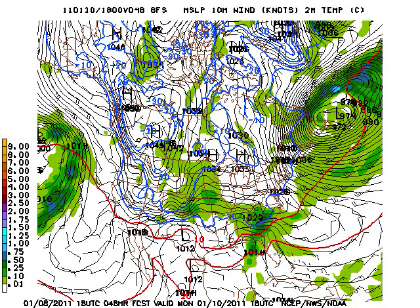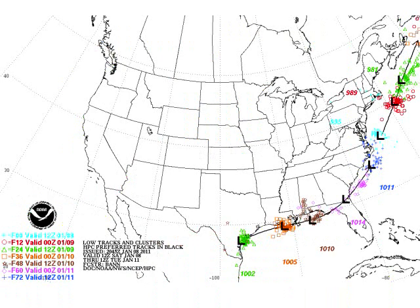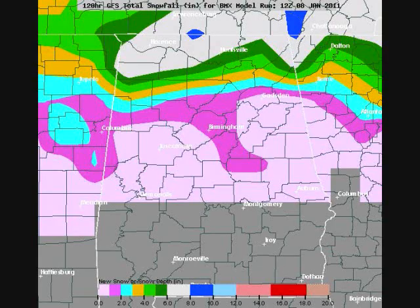As this system begins to pull on out on Monday, the precipitation becomes lighter, and the critical thickness line actually moves almost to the Alabama-Tennessee state line. Let's look now at the track of this low pressure system. The models have been real consistent with this all week in projecting the low to track across the northern Gulf, and that's an ideal situation for snow in the south.